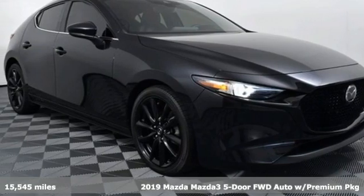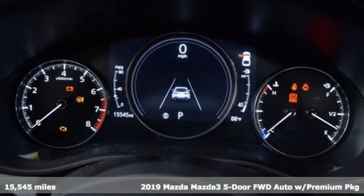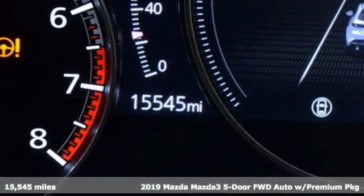It's a 2019 Mazda 3 5-door. With Mazda, driving's what matters most, and it comes with all the amenities you need.